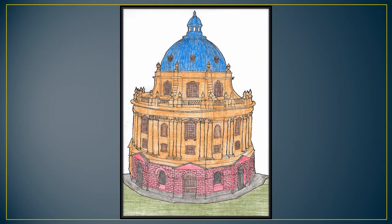The Radcliffe Camera of Oxford University in England was designed by James Gibbs and built in 1737. It is built in three main stages externally and two stories internally, the upper one containing a gallery. The dome and cupola are covered with lead.